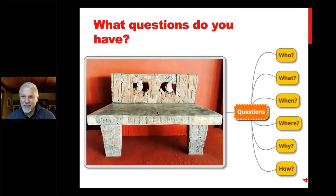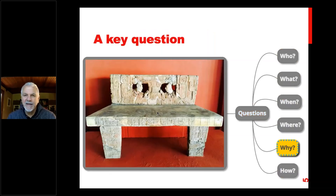Why was it made? Well, this is the really interesting question — we'll come back to that one. How is it made? It looks like it's made from stone, so it was carved stone. So basically we have a little bit of an idea, but not a perfect idea, and we have that one big 'why' question.